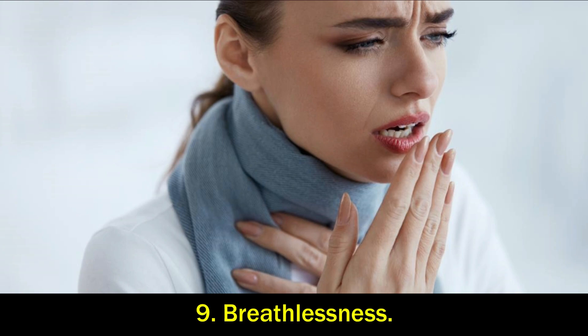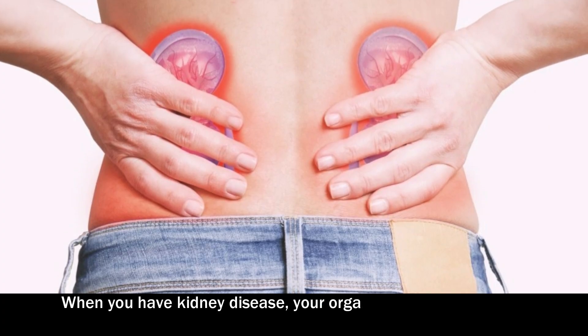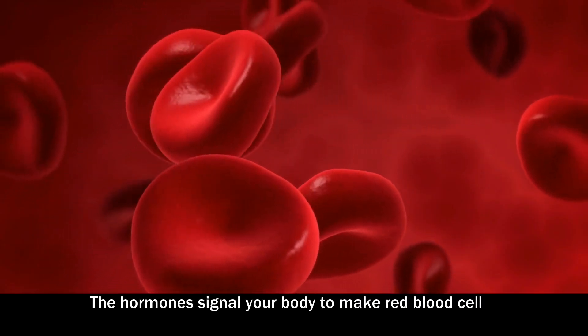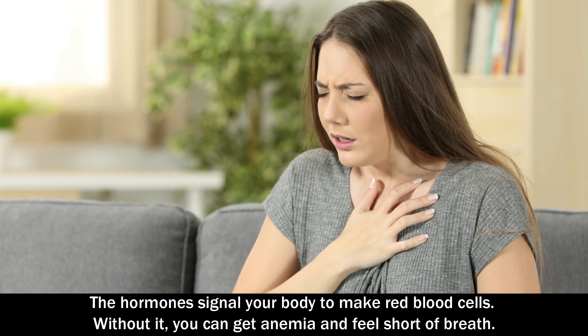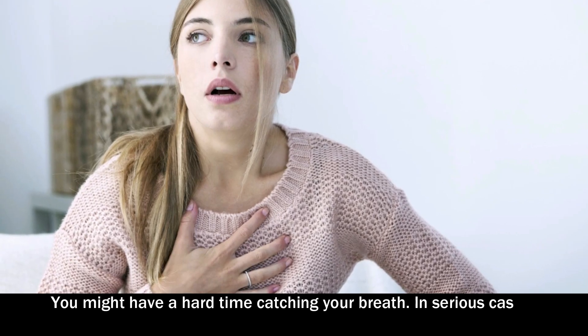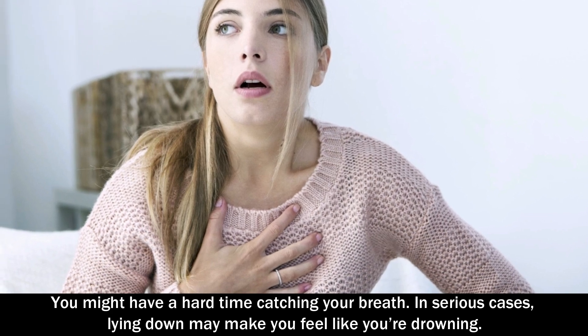Number 9: Breathlessness. When you have kidney disease, your organs don't make enough of a hormone called erythropoietin. The hormone signals your body to make red blood cells. Without it, you can get anemia and feel short of breath. You may have a hard time catching your breath. In serious cases, lying down may make you feel like you're drowning.